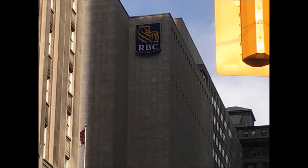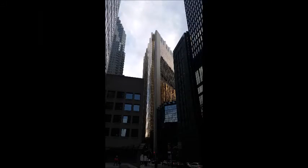The Royal Bank Plaza was designed by WZMH Architects for the Royal Bank of Canada and completed in 1976. It consists of a 41-storey south tower and a 26-storey north tower. Its most notable feature is the gold content of its windows, used for its high insulation values.